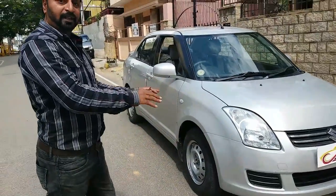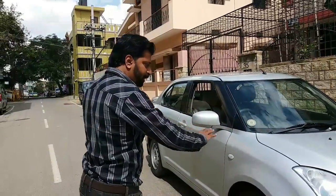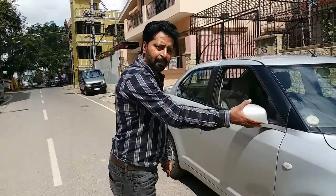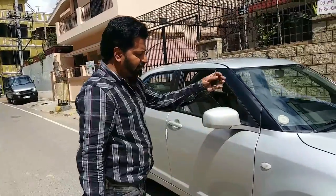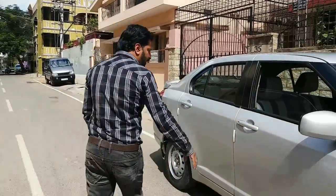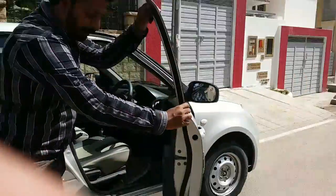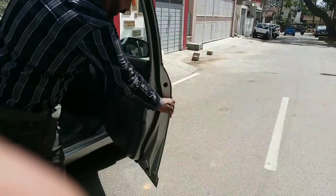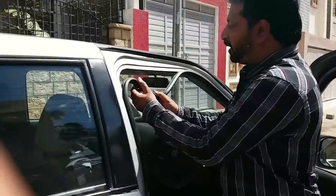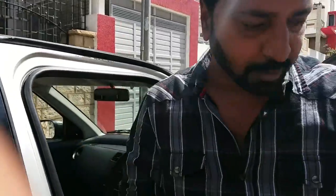The 2008 Swift Desire LXI petrol variant is in silver colour. It is very neat and clean. The car has gone through one round of touch-up, polish, and paint. From the bumpers, the fenders, the back side door — all touch-up paint has been done once. The right side door is all genuine and has not been replaced — this is the company original finish. However, slight repair has been done on the top side due to a small impact earlier.